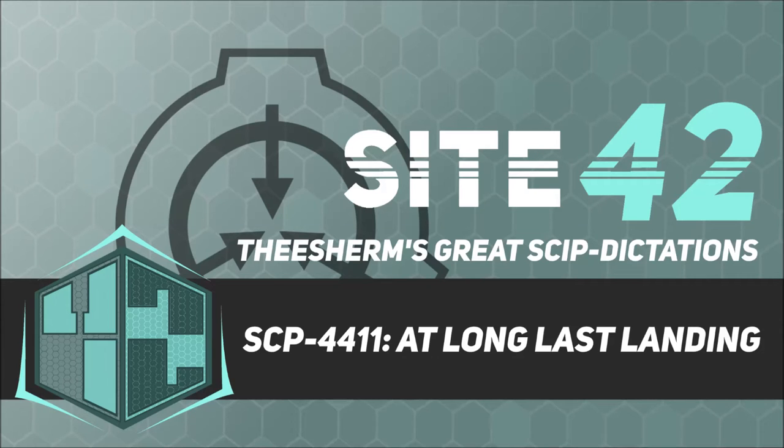Item Number SCP-4411. Object Class: Euclid. Special Containment Procedures: SCP-4411 is currently self-containing outside of extraterrestrial observations, with the Moon blocking both visual contact with SCP-4411 and all outgoing transmissions from the object. Civilian space exploration is to be covertly influenced so that observations of the Moon never align with occurrences of manifestations, and the relevant debris is to be dismissed as either natural craters or visual distortion.